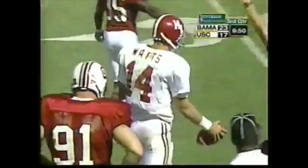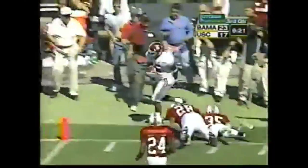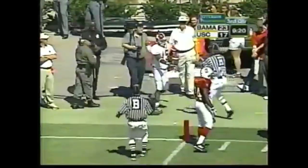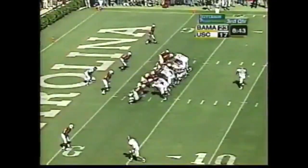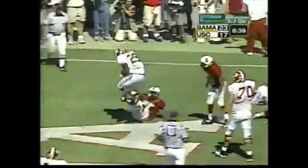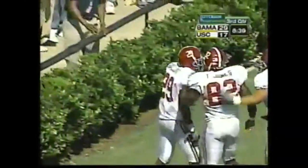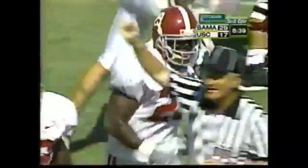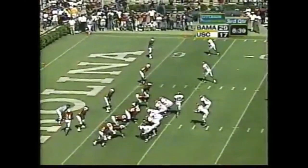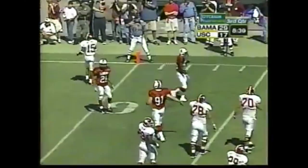We thought we would have 30 points on the board at this point — this is crazy. Watts pump fakes, has his man — yes, it is Freddie Millens, now in motion to the far side. Here's the option — Galloway, he can walk it into the end zone. Touchdown Crimson Tide! Another impressive drive. Millens in motion again, pass underthrown.